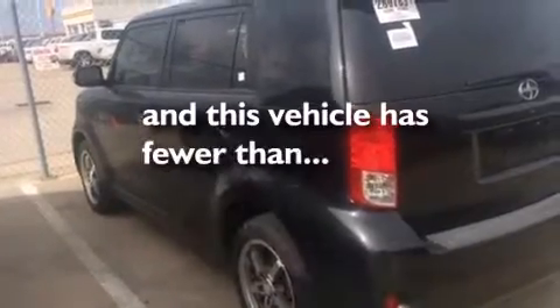Also included are a first aid kit, rear seat childproof door locks, steering wheel mounted stereo controls, and this vehicle has less than 29,000 miles.